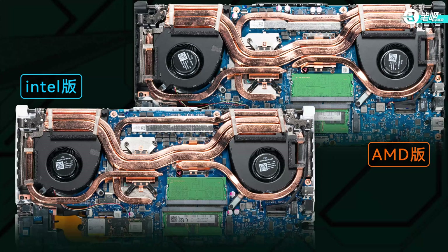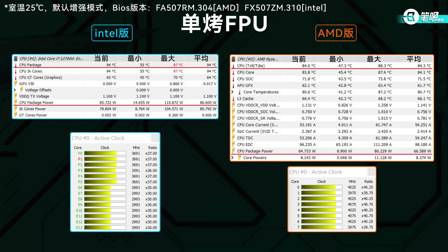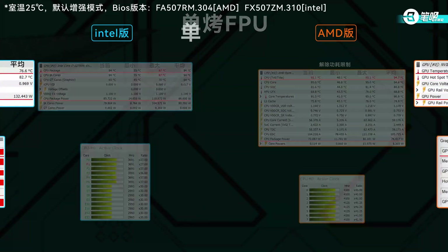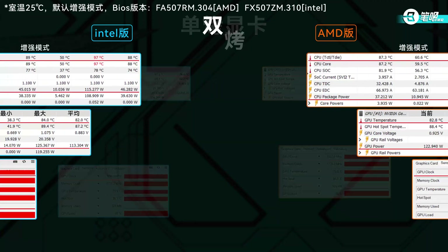For cooling: both modules have dual fans and 5 heat pipes with small power supply adjustments. In stress FPU testing at room temperature of 25°C, the i7-12700H ran at 94°C at 85W, P-core at 3.7GHz, E-core at 3GHz. The R7-6800H was at 84°C at 65W, all-core at 4GHz. At the same temperature, the 6800H reached 72.8W with all-core clock at 4.1GHz — 0.1GHz higher than default enhanced mode. In stress GPU testing, both ran at 140W, 80°C, 1900MHz.